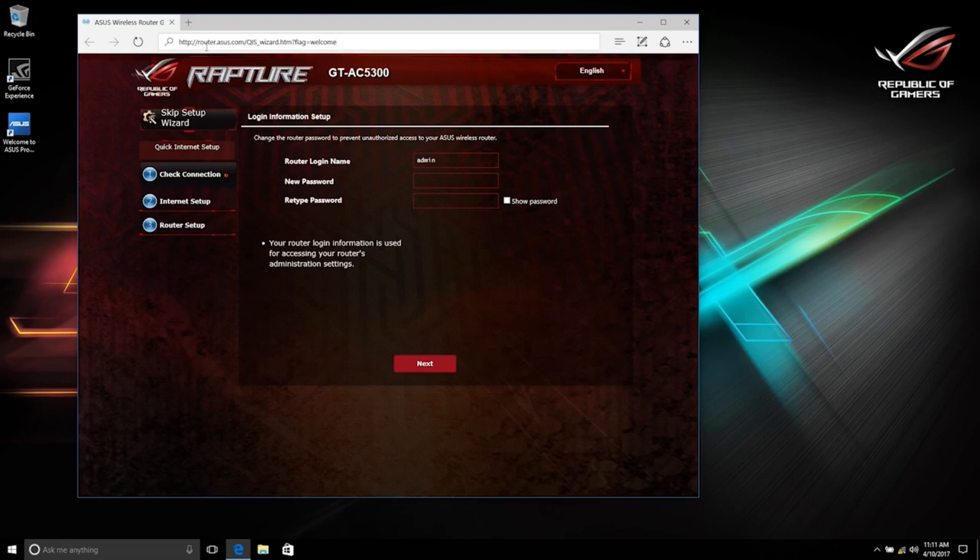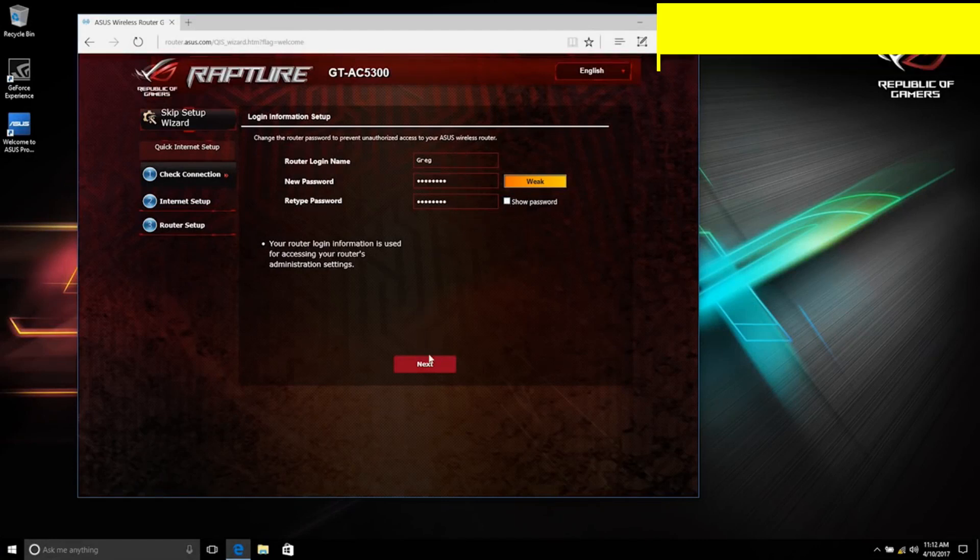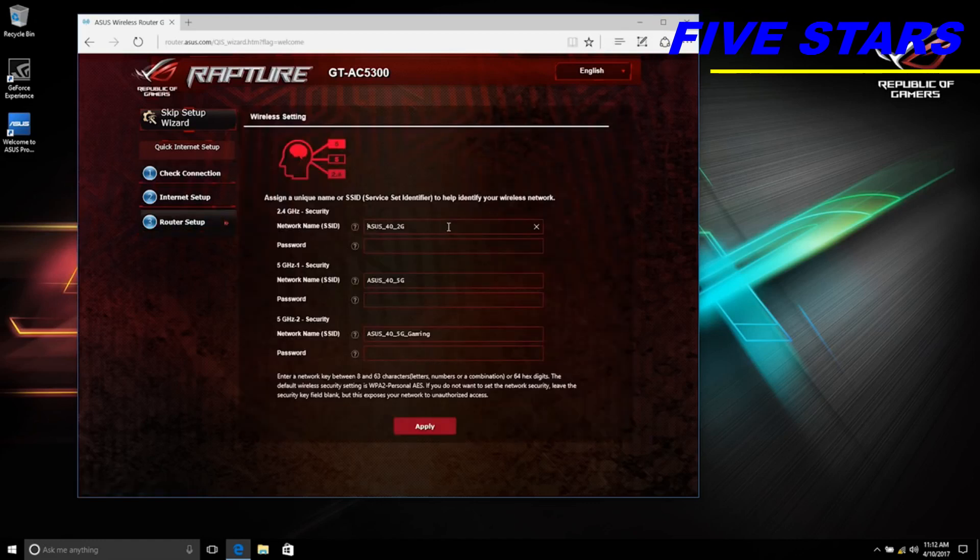It should automatically take you to router.asus.com; if not, open your browser and go there to reach the setup wizard. The first thing to do is set up a username and password for the gaming dashboard — you'll use these credentials to log in and adjust settings later. Use something stronger than a generic password.